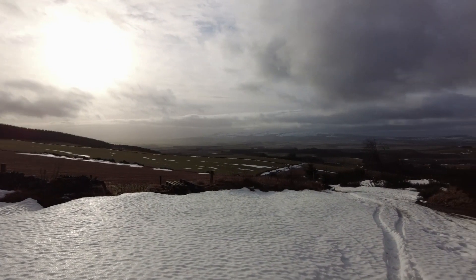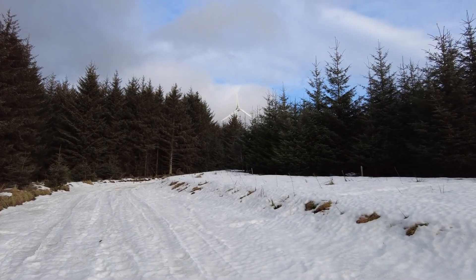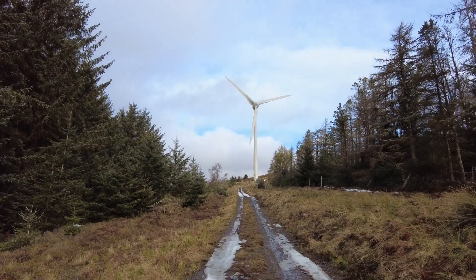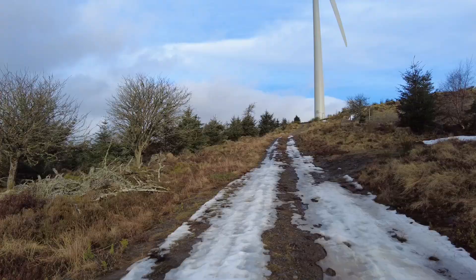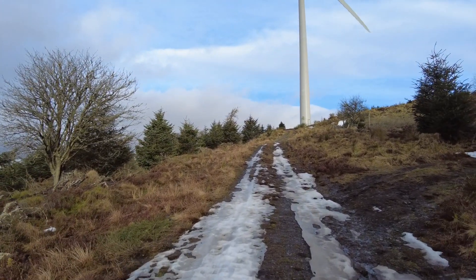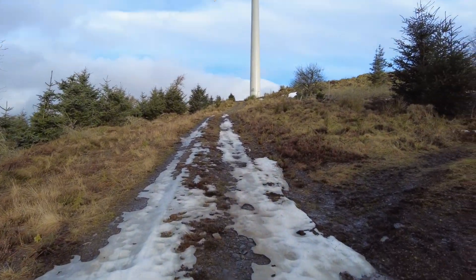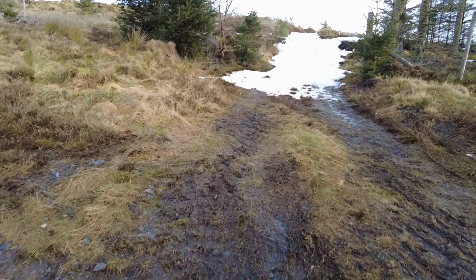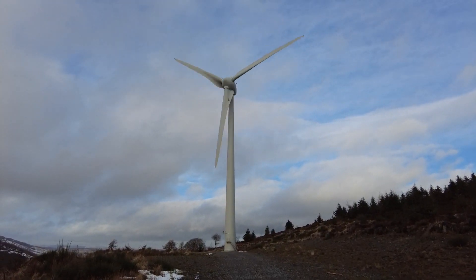We're in the forest and coming up to the first wind turbine. Now we've got the wind turbine dead ahead. Before we get to it we turn right and go up this track, which is banked out with snow. Now we're on the main track — first turbine.